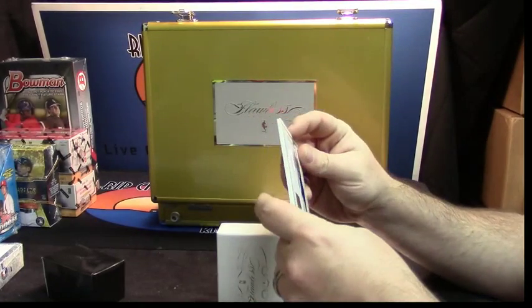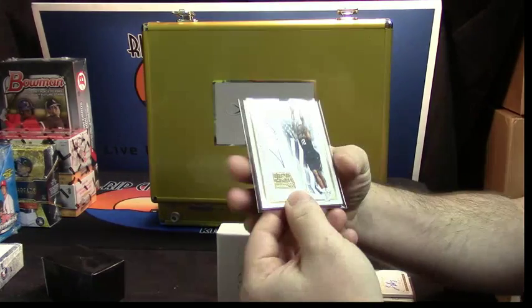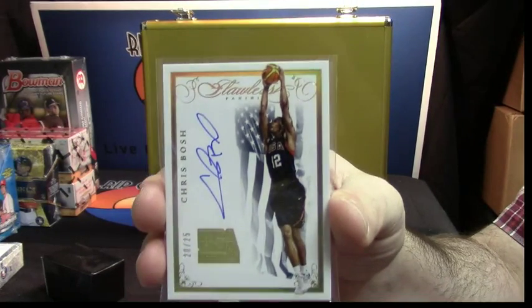Maryland USA Basketball and the Miami Heat. 20 out of 25, Chris Bosh.